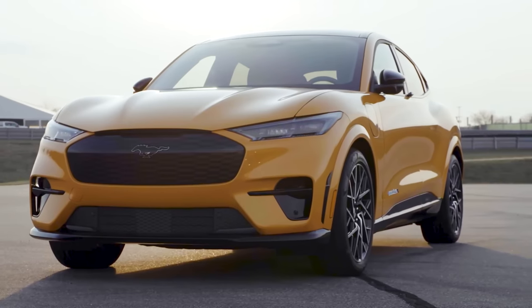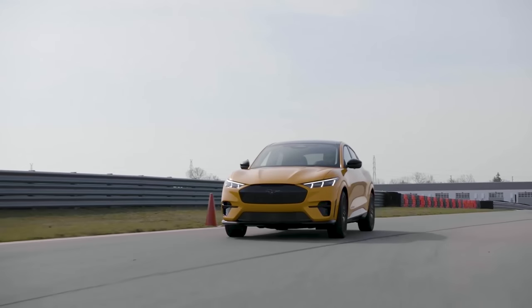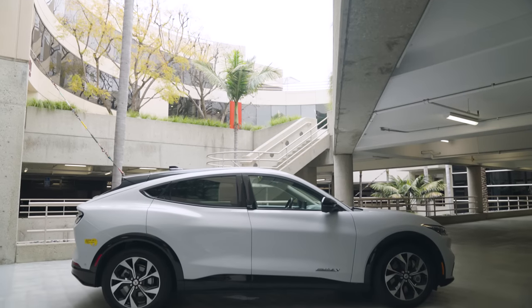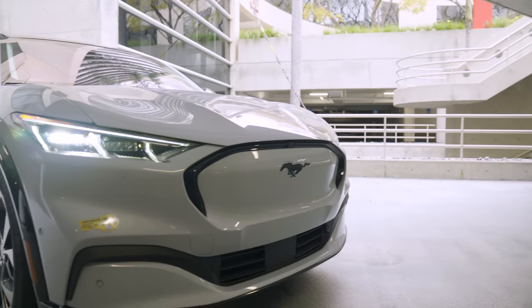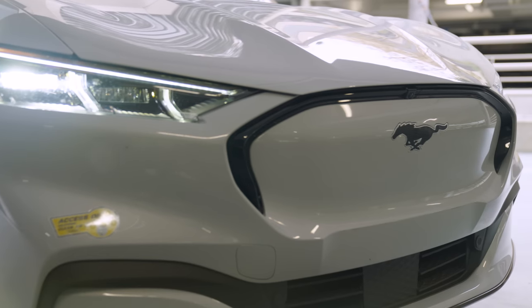We briefly considered buying a GT model but decided the big jump in price wasn't worth the added performance. And you may have noticed this is a 2021 model we didn't buy until 2022 — that's because ordering a 2022 at the time would have taken eight months for Ford to deliver, but this one was already sitting on the lot.